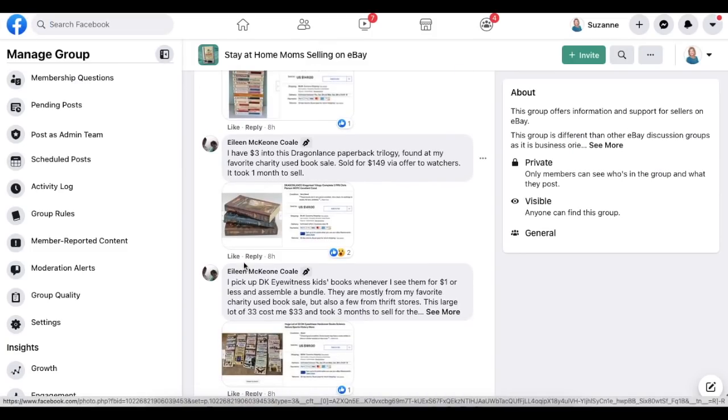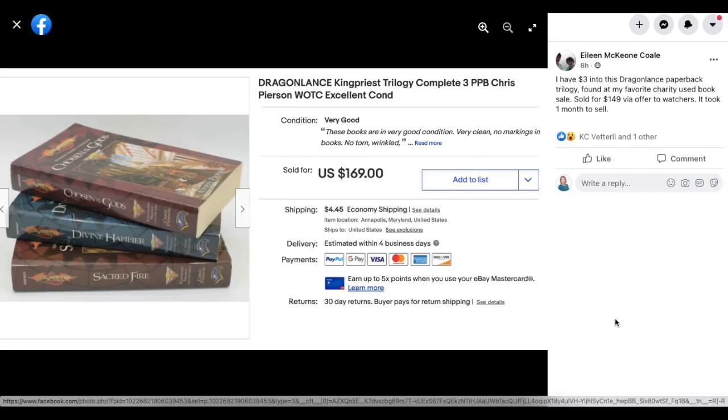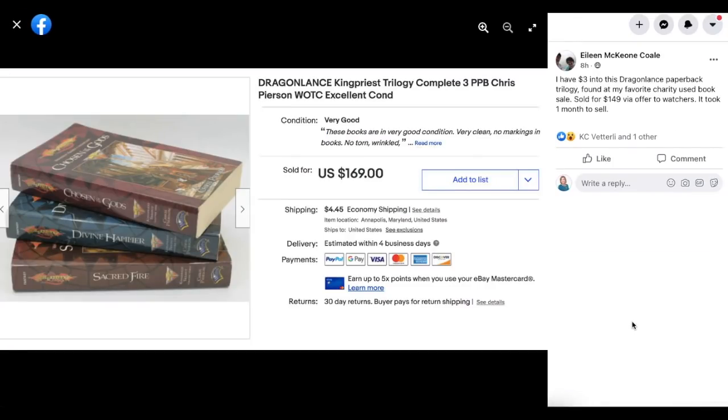Eileen Cole again: she has $3 into a DragonLance paperback trilogy, found at her favorite charity used book sale. Sold for $149 via offer to watchers, took one month to sell. Three dollars sold for $149.